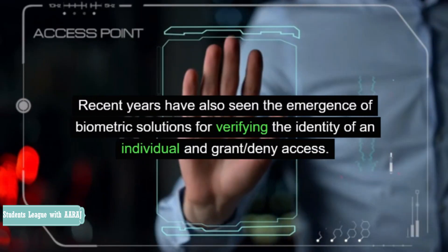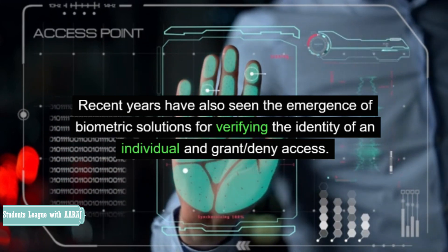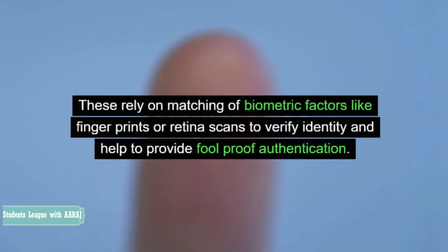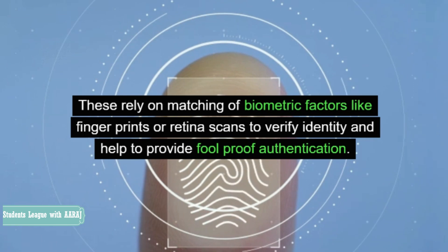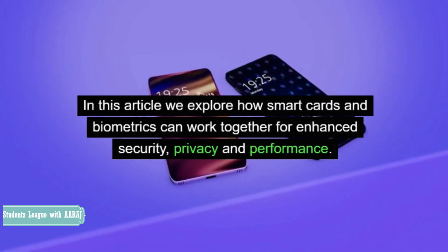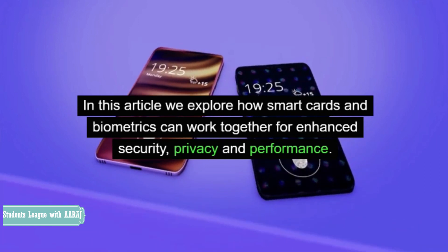Recent years have also seen the emergence of biometric solutions for verifying the identity of an individual and grant or deny access. These rely on matching of biometric factors like fingerprints or retina scans to verify identity and help to provide foolproof authentication. In this article we explore how smart cards and biometrics can work together for enhanced security, privacy and performance.